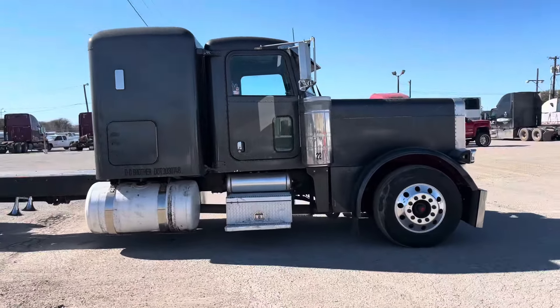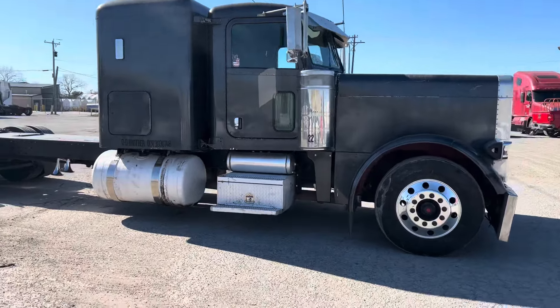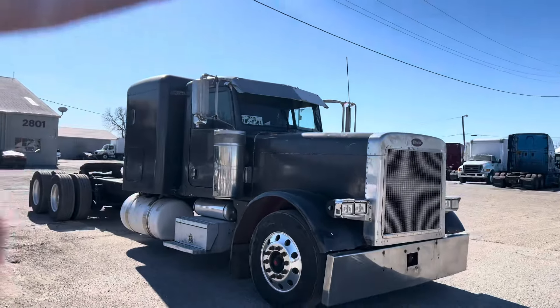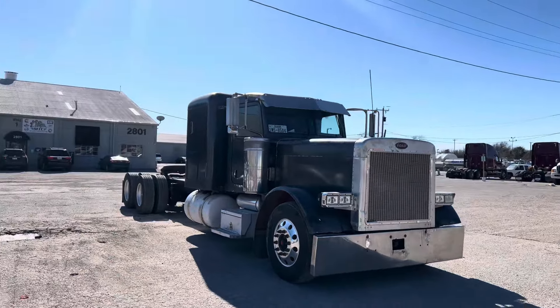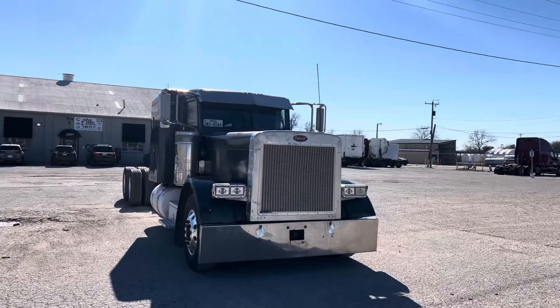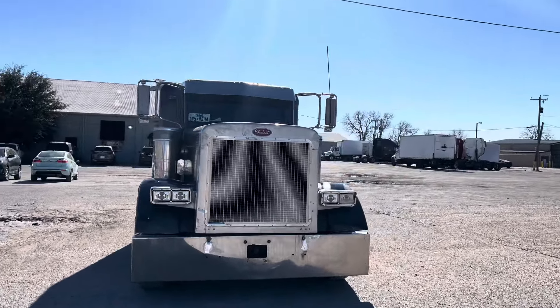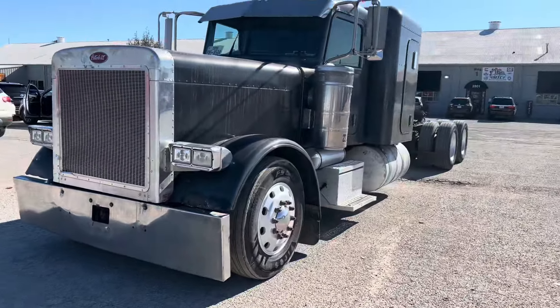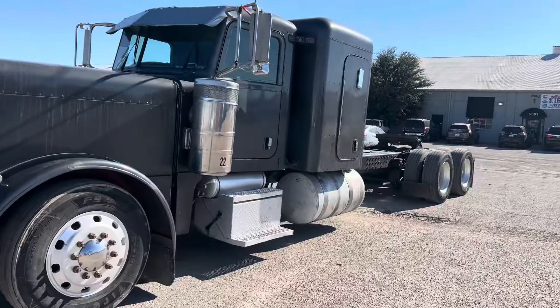We got the stacks ready to go on. We got another visor — I'm starting to like that visor. I kind of didn't really like it at first but I'm starting to like it. We need to get a new bumper and we need some polish.